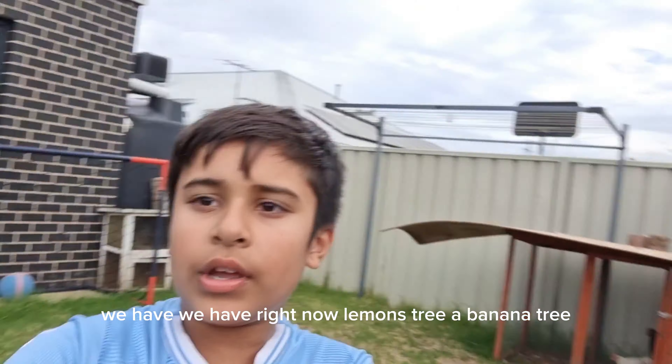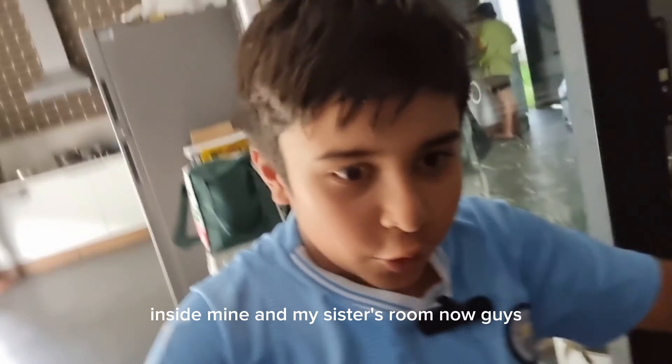This is my house home — it's a mansion. It's our very new home. Inside mine and my sister's room.